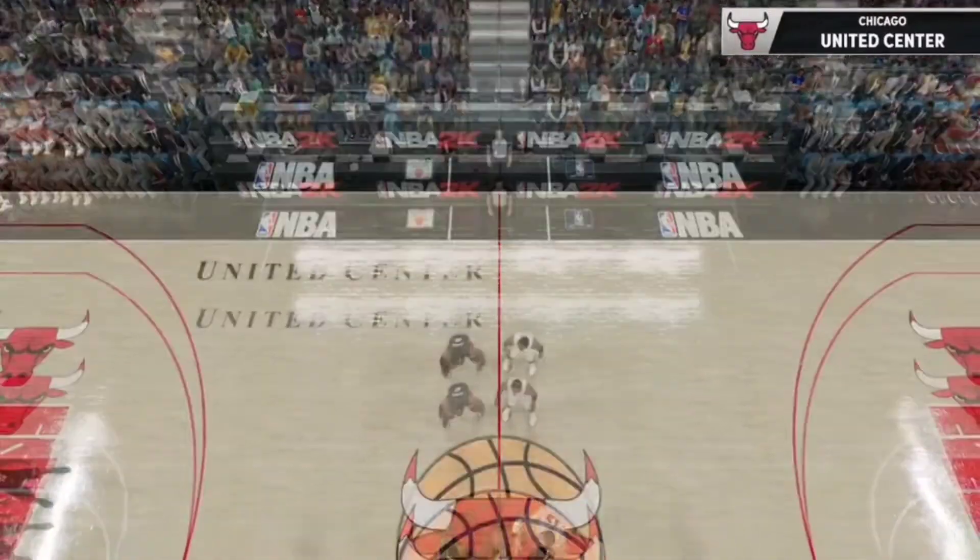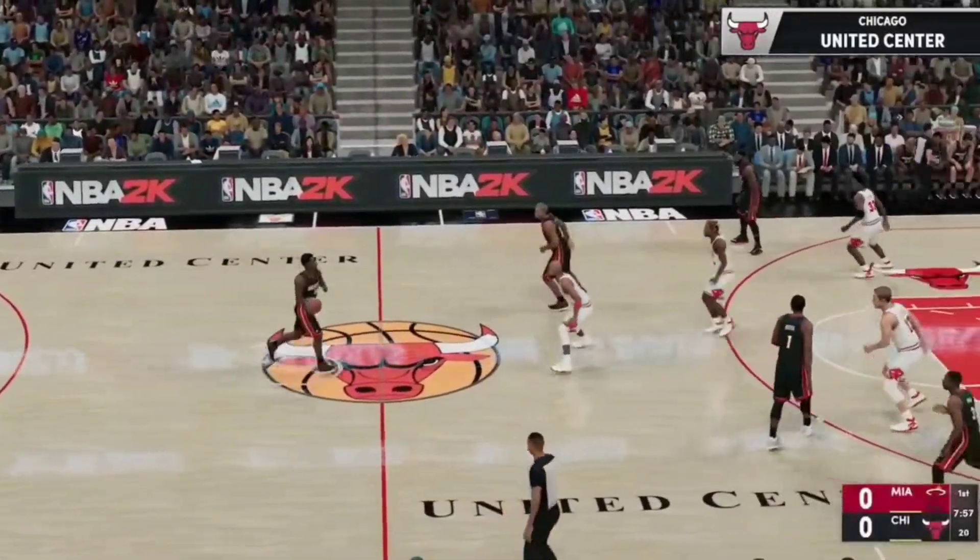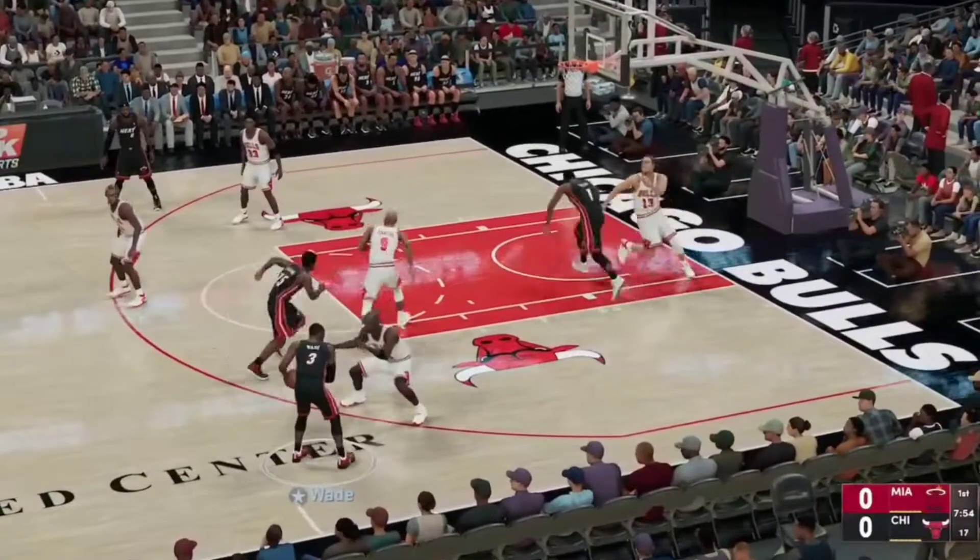Here we go. And so off the tip, it's Miami. All right, now let's check out the starters for the Miami Heat.